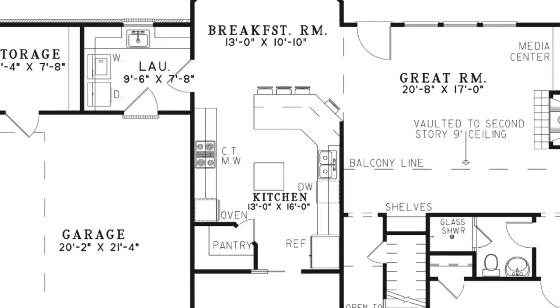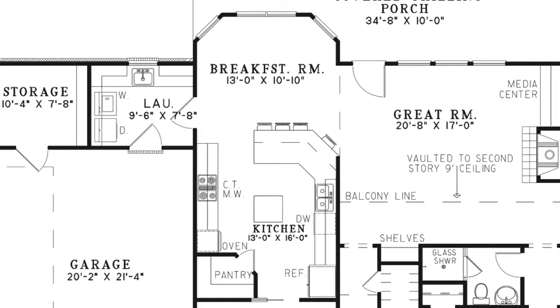The kitchen provides more than enough space to entertain friends and family, from the four-person eat-at bar, a joined breakfast room, and enough counter space to load up all of your appetizers for Super Bowl Sunday. There are numerous amenities, including a walk-in pantry and a center island.